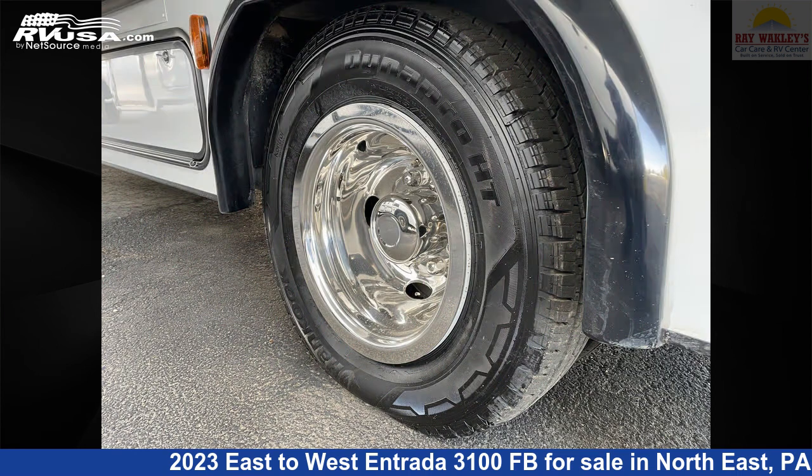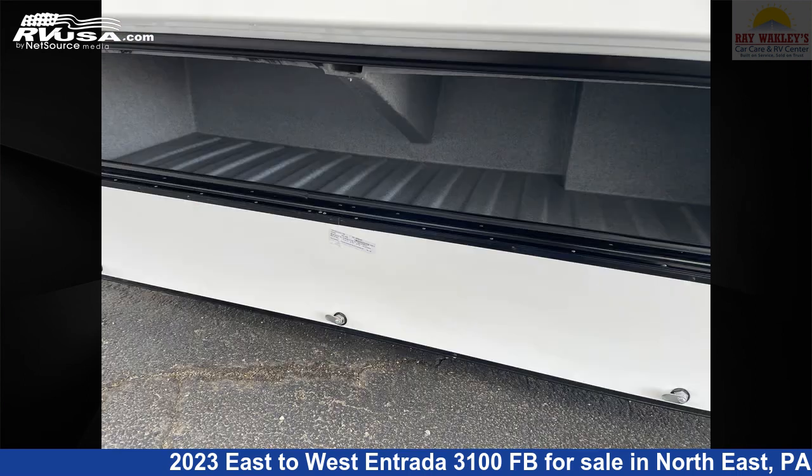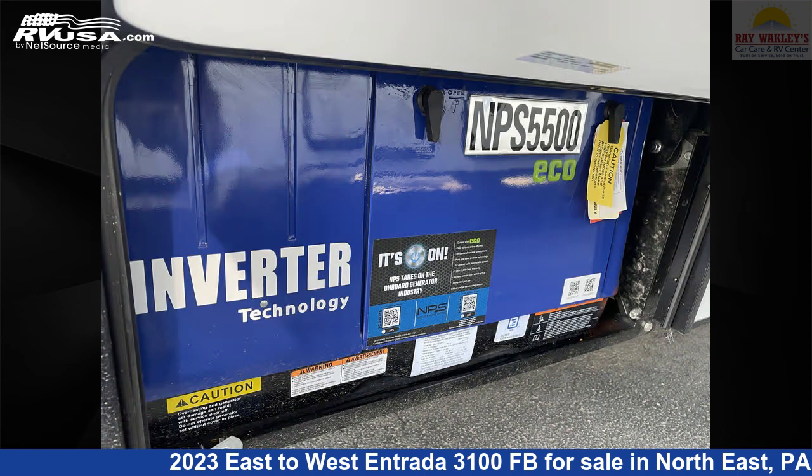The floor plan layout of this Class C features bunk beds and bunk over cab. This 2023 East to West Entrada 3100 FB is built on a Ford E450 chassis.